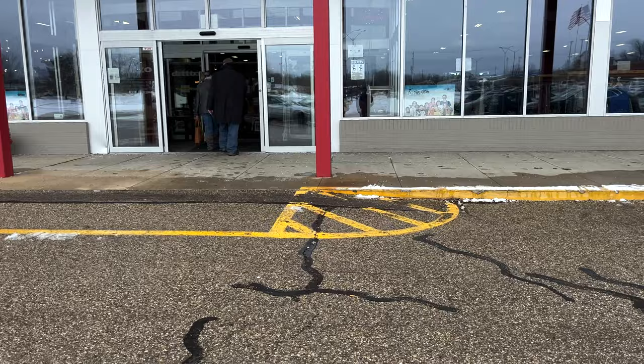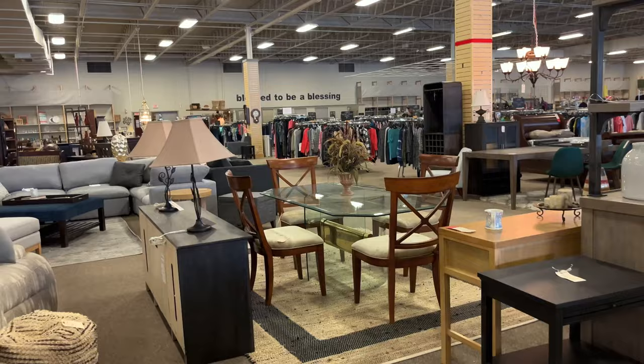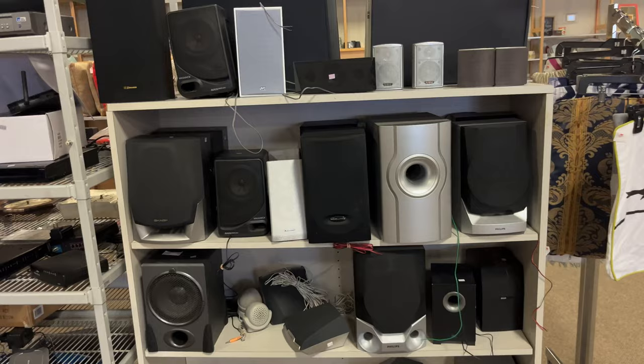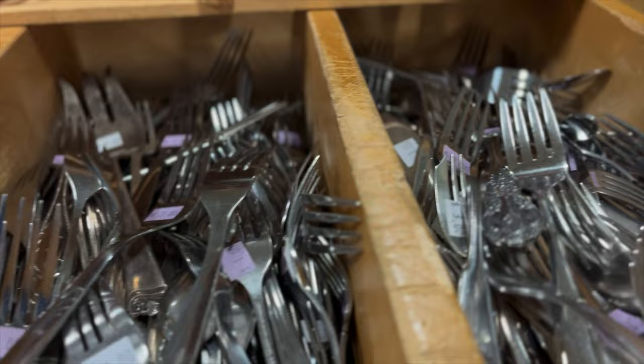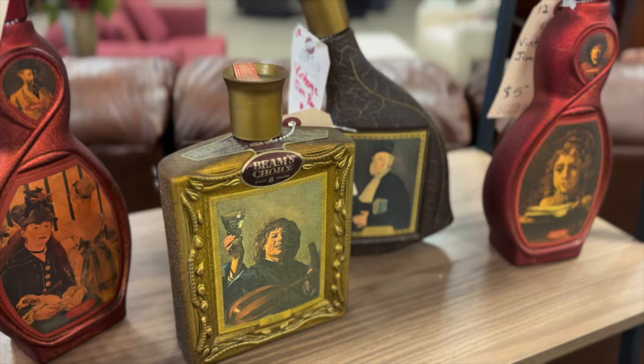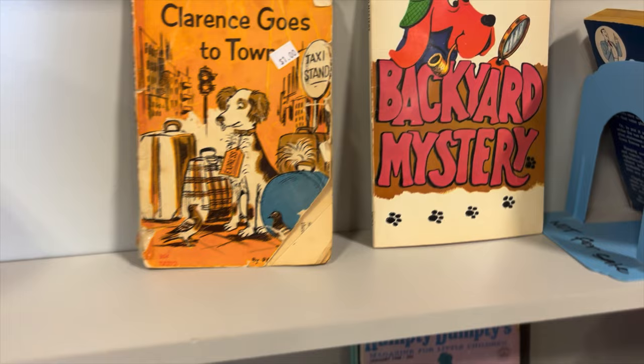Ditto is a huge thrift store that is somehow associated with Holland Christian Schools. I think it used to be a Big Lots at some point. They have a great electronics department, they have plenty of forks and knives and spoons, but my favorite section of all is the used book section, which is coming up here.